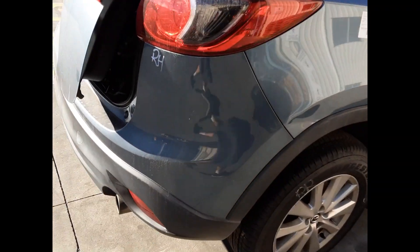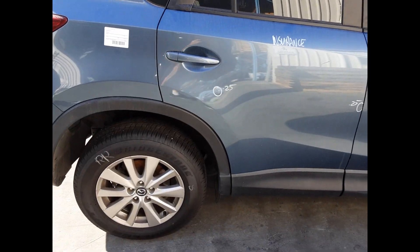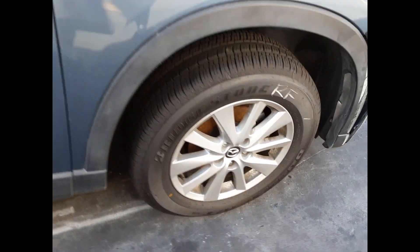Right-hand tail light. Right rear 17-inch factory alloy mag with a good tyre. Right rear door has two small dents. Right front door has one small dent. Right guard has no damage. Right power door mirror and a right front 17-inch factory alloy mag with a good tyre.